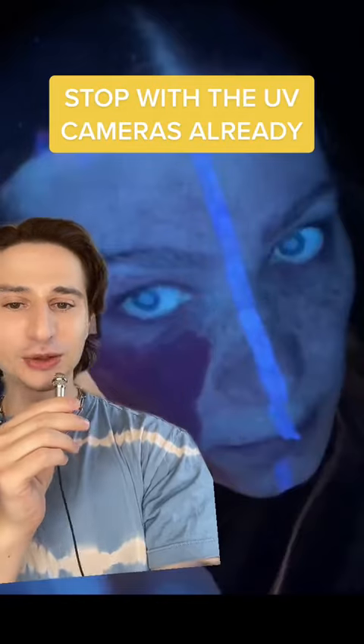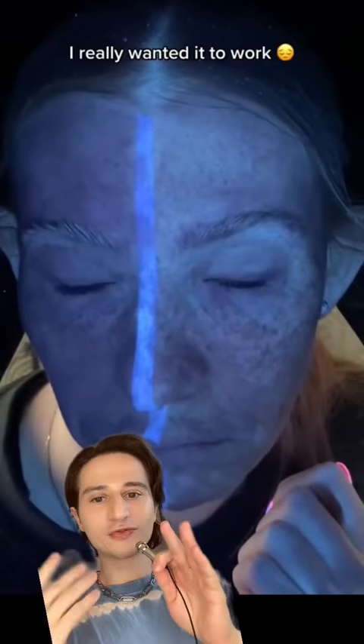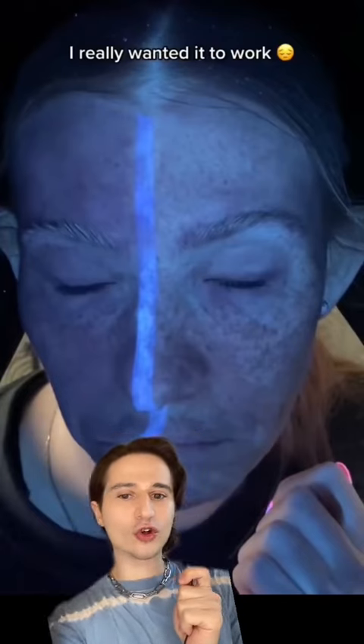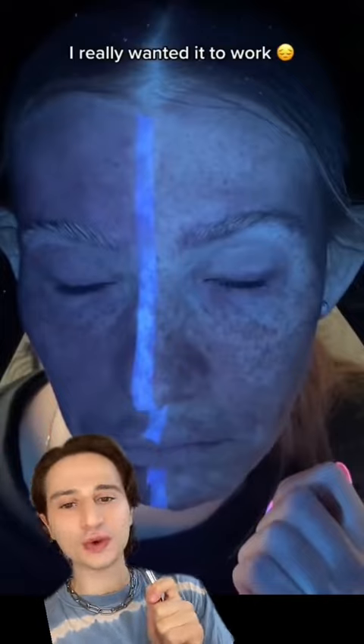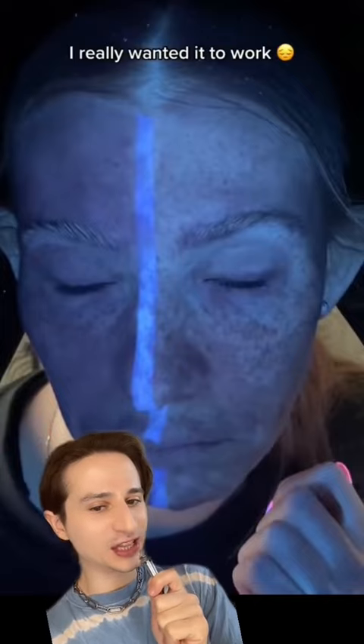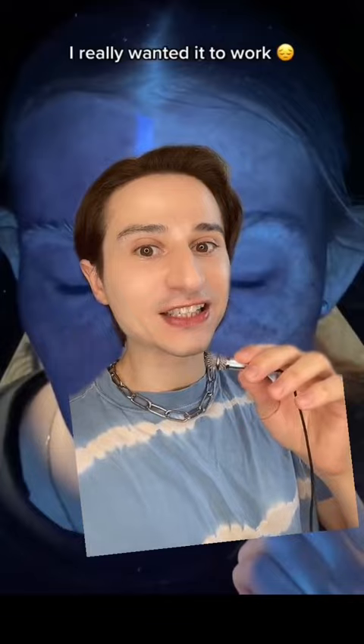Hi, dermatologist here. We need to talk about the whole viral UV camera thing because I have had it officially. Several videos from this creator have gone viral where she's essentially trying to compare sunscreens and say which one is better using this UV light device. And while it might be visually cool, this is not a real test, okay? So I wanted to break it down for you and kind of make sense of it.